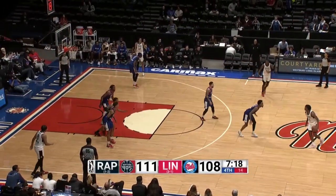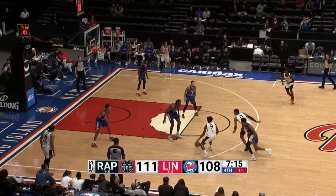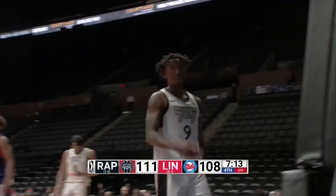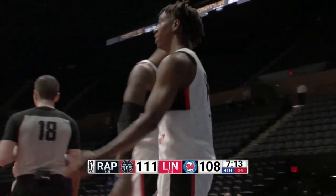23 now for Edwards, tied with David Duke Jr. for a team high. Lee draws some contact, count the basket, and one. Saban Lee with another trick up his sleeve.